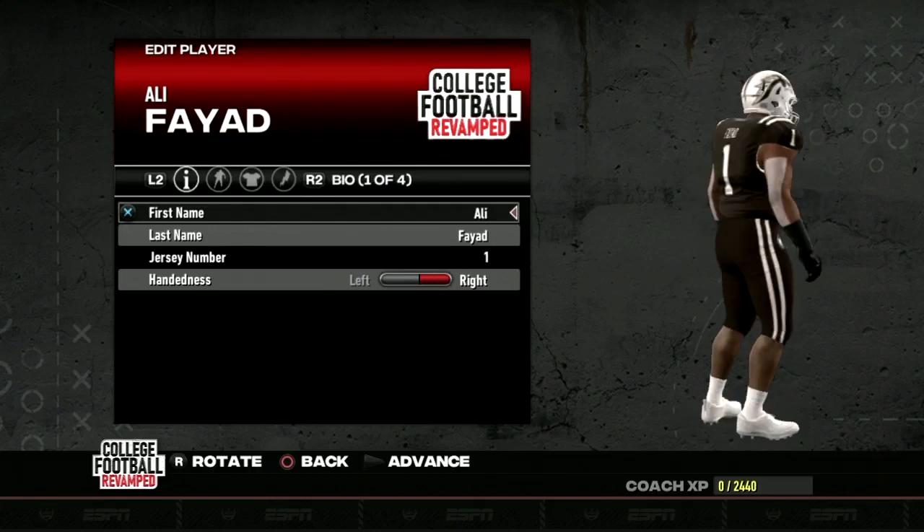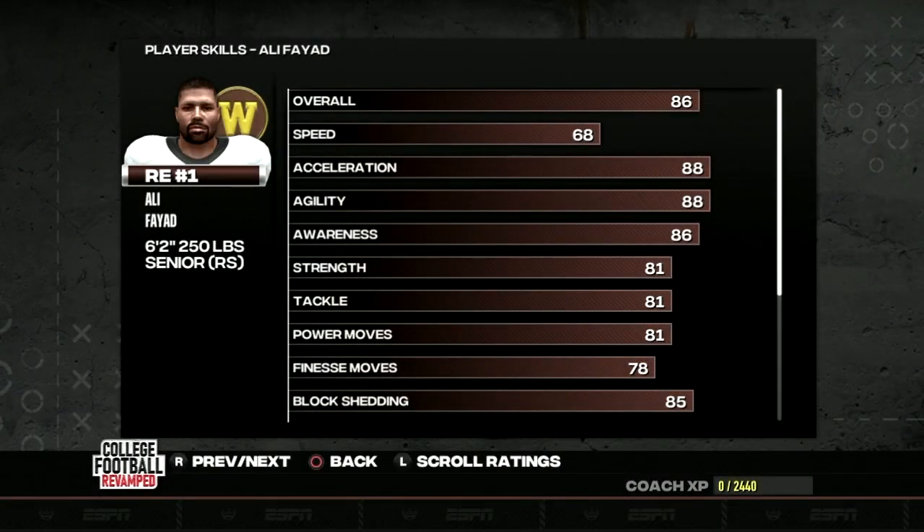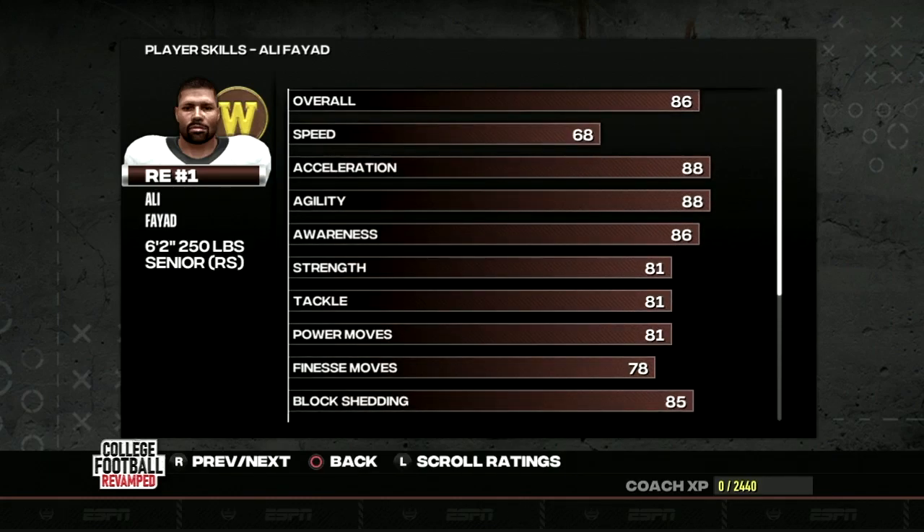During the 2021 through 2022 season, Fayyad led the Broncos with 13 sacks. He actually originally opted to declare for the NFL draft before returning thanks to the extended deadline. His size isn't going to blow you away coming off the edge, but his 68 speed isn't great. His 88 acceleration, 86 awareness, 81 tackle, 81 power move, 78 finesse moves, 85 block shedding, and 81 hit power are nothing to sneeze at. Fayyad will be a star for our defensive front, but he is a redshirt senior.